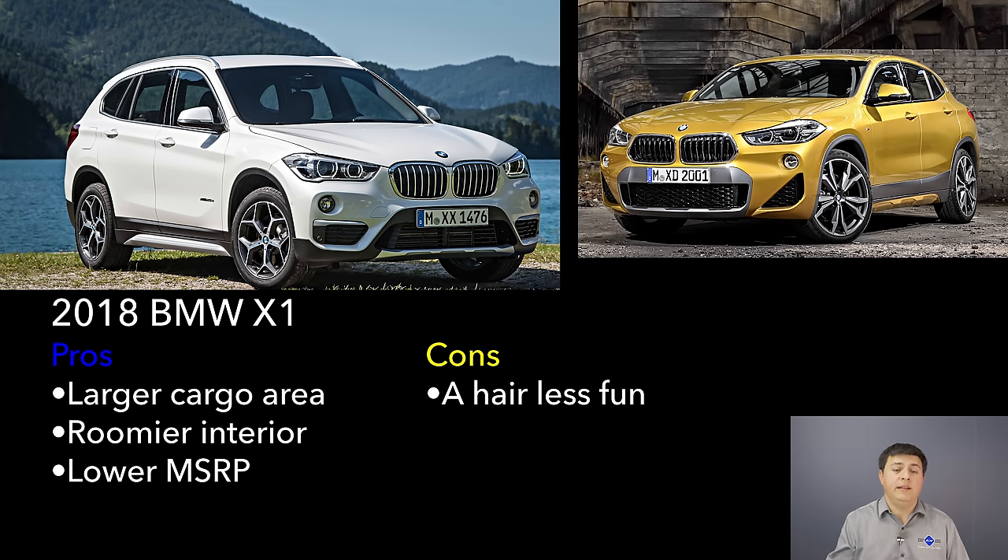In a nutshell the X2 is simply a more stylish, slightly more expensive, slightly less practical X1. But before I got the X2 for a week I was ready to dismiss it as a silly exercise and rule that the X1 was better in pretty much every way. I actually think I would buy the X2 over the X1 if I were shopping in this segment — I like the overall looks a little more, it's not quite as practical but far more practical than I had expected, and everything in the X2 is very well done.